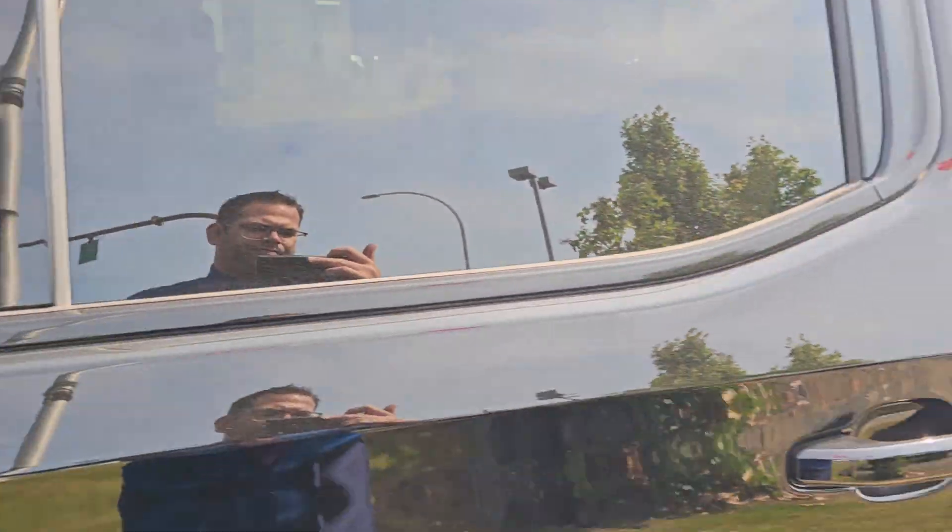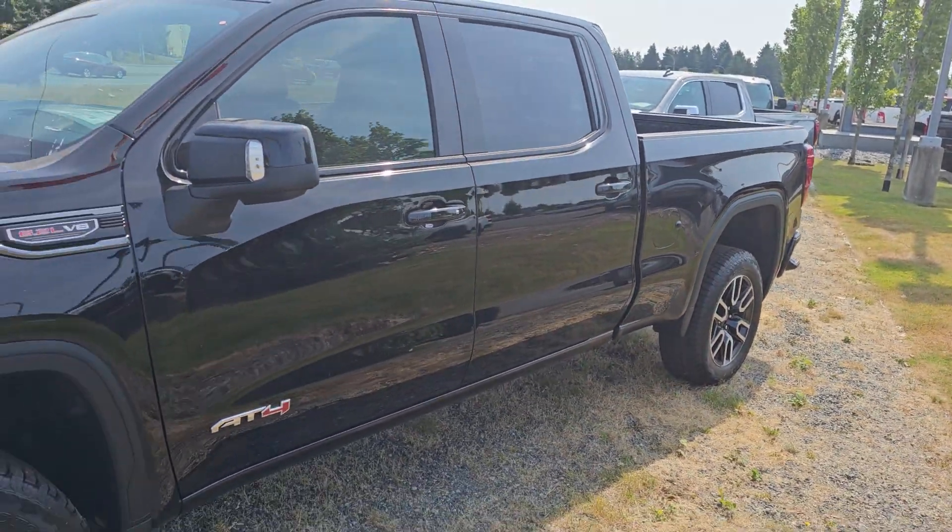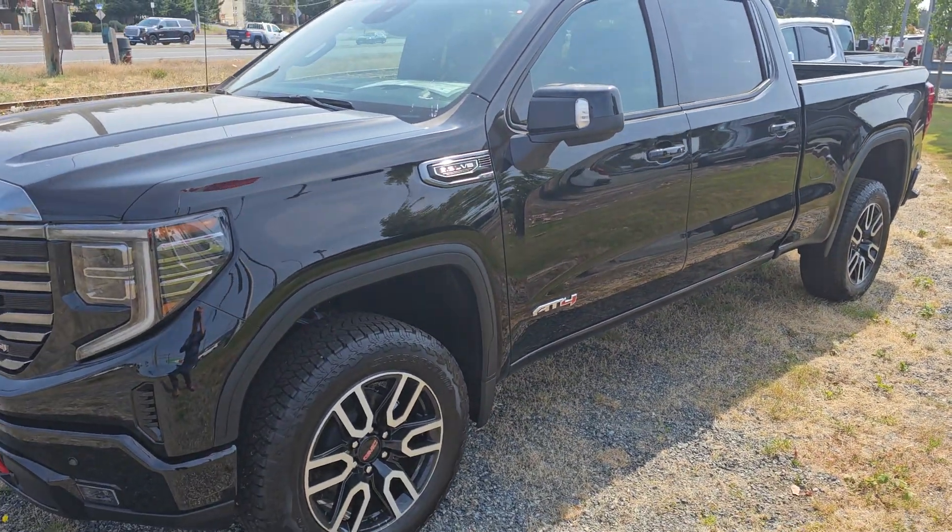And there you have it. Again, Steve at Laird Wheaton with the 2023 Sierra AT4. Look forward to hearing back from you — bye for now.